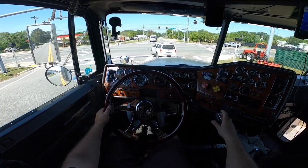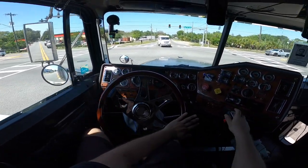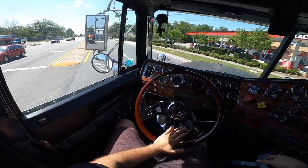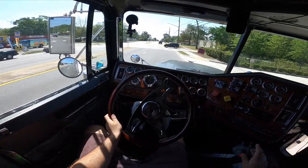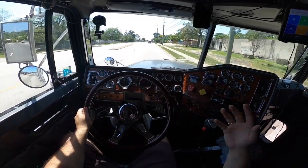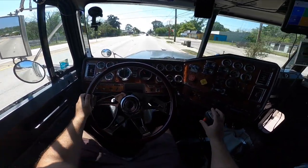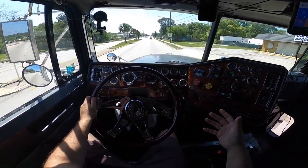So we're in first... second... third... fourth. Now we're going to go to the high range — put the gear selector up — and that's fifth. Now since this is a 13-speed, we have this red button on the side. When we get to 1500 RPM, let go of the gas, press the button, and it shifts into fifth high. Then put it back down and shift to sixth — that puts the truck in six low.